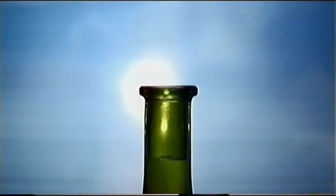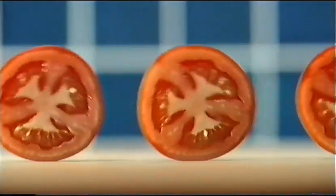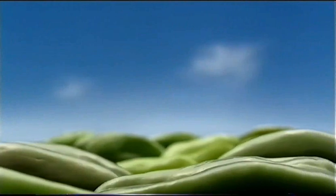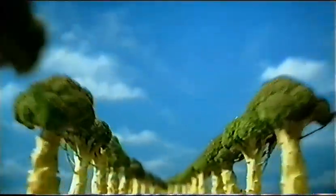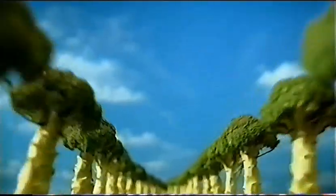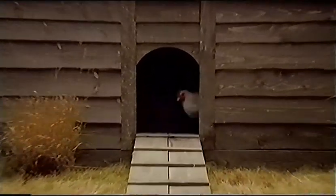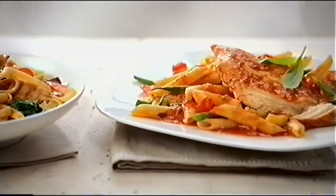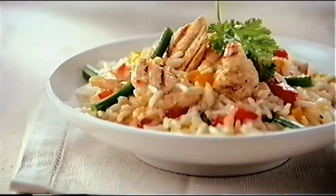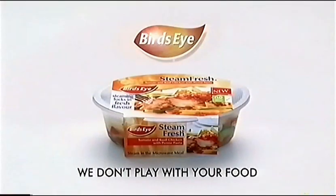Birds Eye. Introducing new Steam Fresh Meals from Birds Eye. Steam from frozen in your microwave for more of the natural flavor. Birds Eye — we don't play with your food.